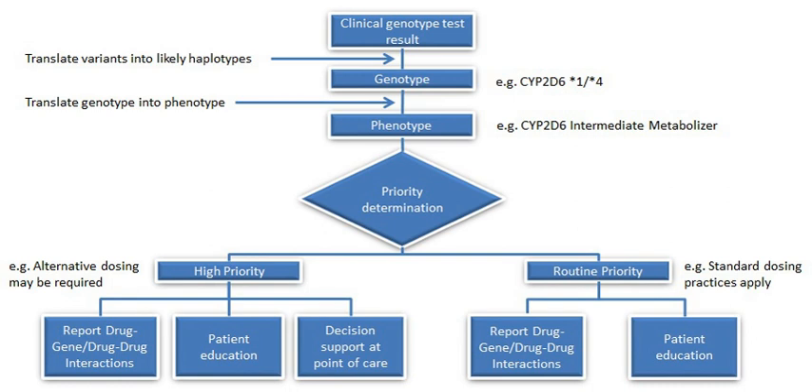Pharmacogenomics also attempts to eliminate the trial-and-error method of prescribing, allowing physicians to take into consideration their patients' genes, the functionality of these genes, and how this may affect the efficacy of the patient's current or future treatments, and where applicable, provide an explanation for the failure of past treatments. Such approaches promise the advent of precision medicine and even personalized medicine, in which drugs and drug combinations are optimized for narrow subsets of patients or even for each individual's unique genetic makeup.